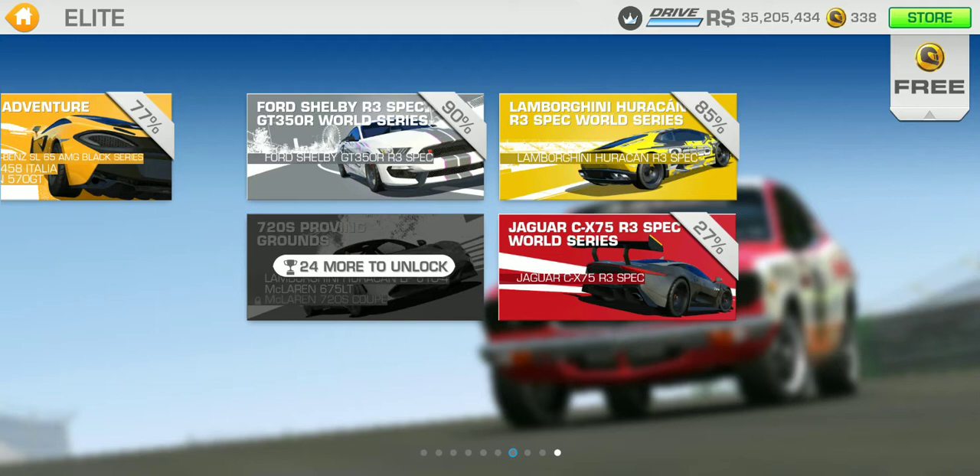Then there's this series - the 720 Proving Grounds. I think that car is the Lamborghini Huracan in this series, and then the McLaren 675 LT.